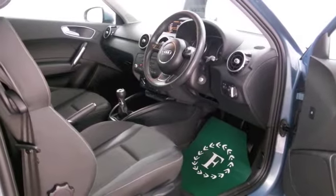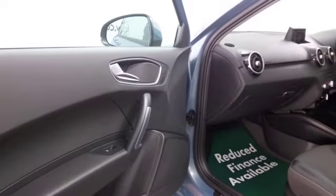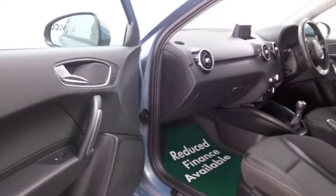Beautifully finished off inside with a nice cloth interior, and all the right equipment in place — Bluetooth and aircon, CD, electric windows, and nice alloys.